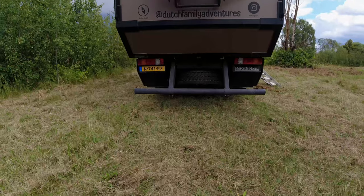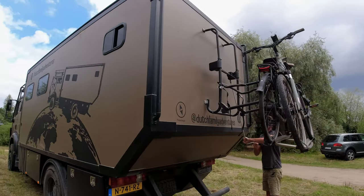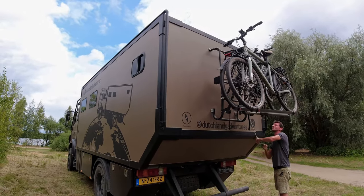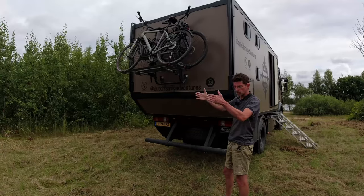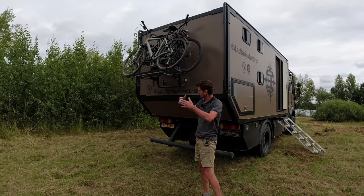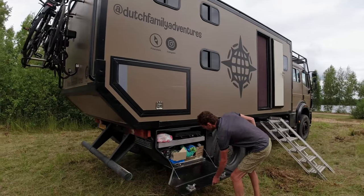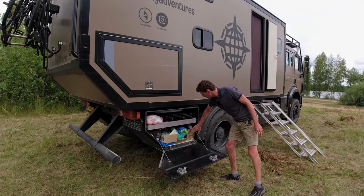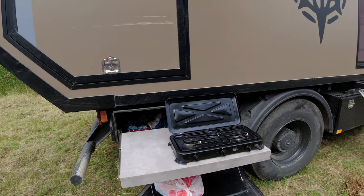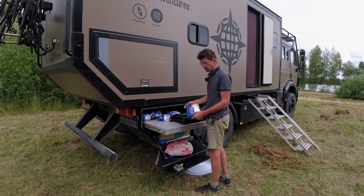The spare tire we put underneath — you see a lot of trucks with them up top, but it's more difficult to get them down, and putting it underneath leaves space for our bikes. We bought a regular camper van bike rack with the advantage that we can actually lower it. It was designed to lower all the way to the ground so you can put bikes on really easily, and I thought at this height I can still manage to put the bikes on.